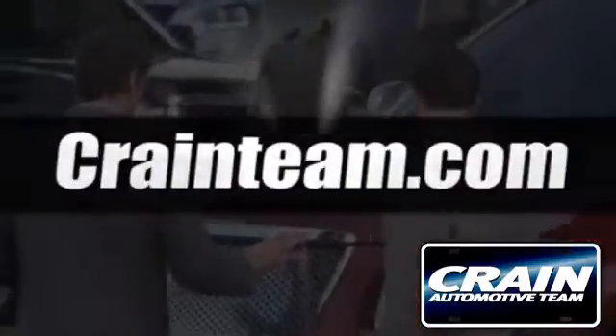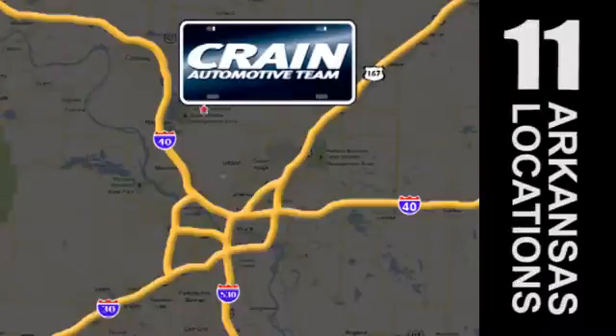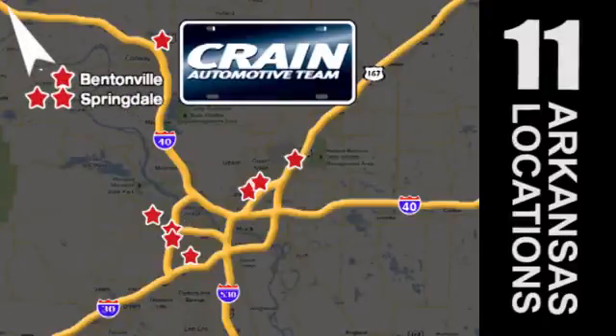Visit us anytime at Craneteam.com. Go, go, Craneteam's got 'em! Craneteam.com